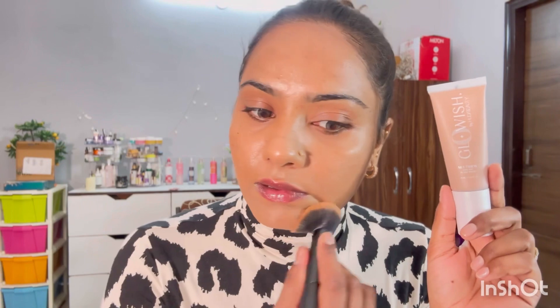I just love this product. I am really very impressed with the result. I mean, look at this finish — skin looks so flawless!